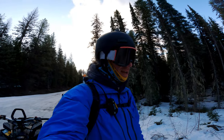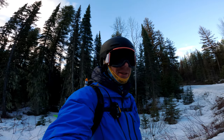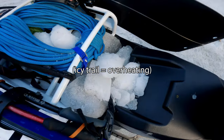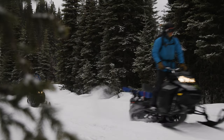We are about two miles in and we're already experiencing overheating problems with the snowmobiles. It's just going to be like that until the sun comes out and it gets a little warmer. Here we go.